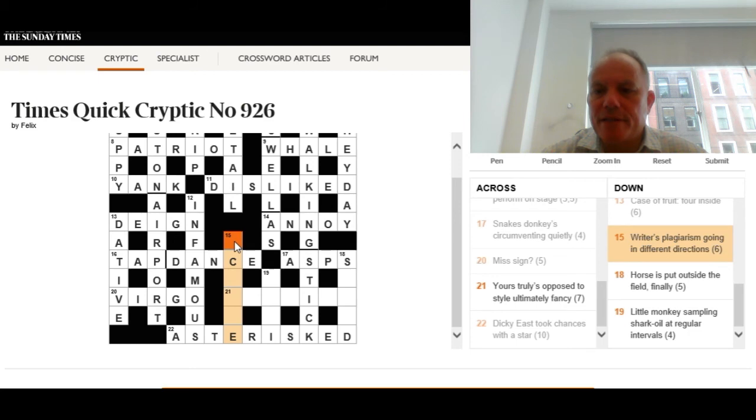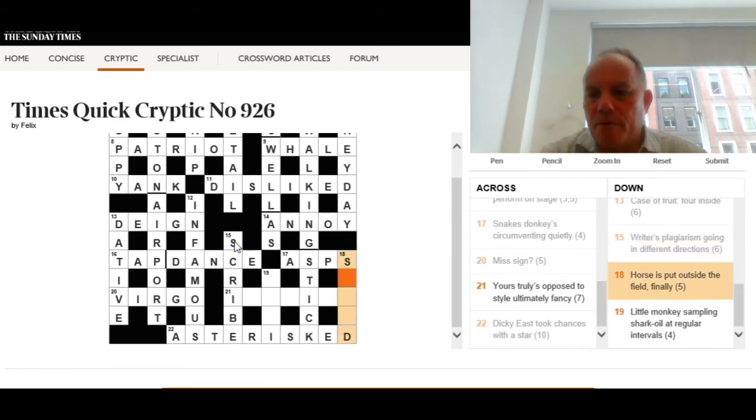Back to fifteen down: 'Writer's plagiarism going in different directions.' Now I think writer is the definition. We need a short word for plagiarism going in two different compass directions. The answer is scribe — crib is the plagiarism, going south and east to make scribe. A scribe is a writer — not a specific writer, but a very general one.